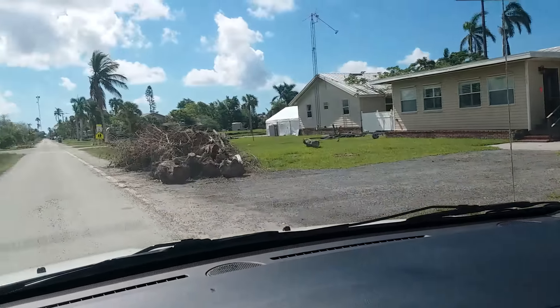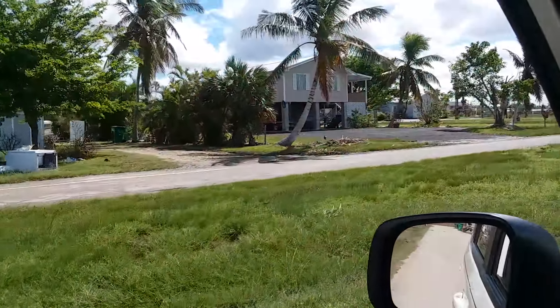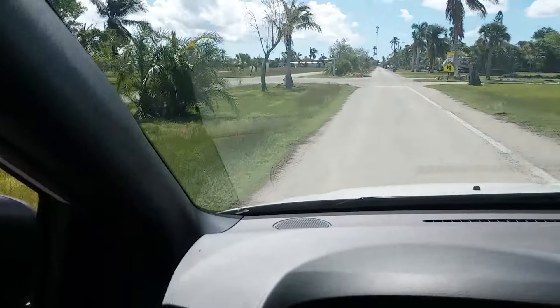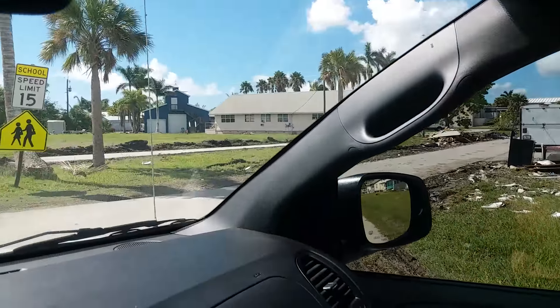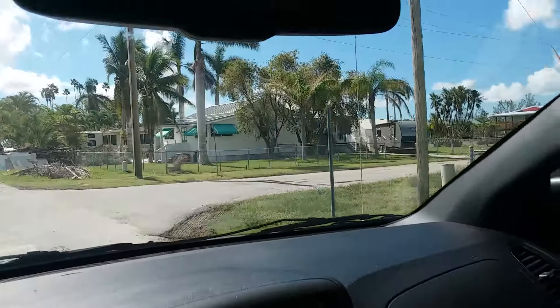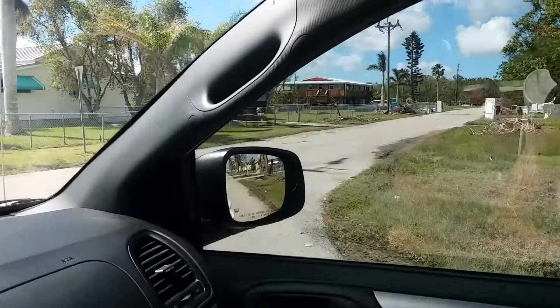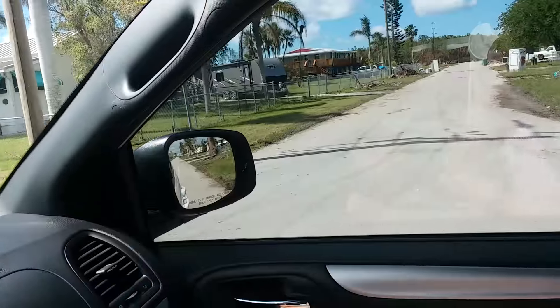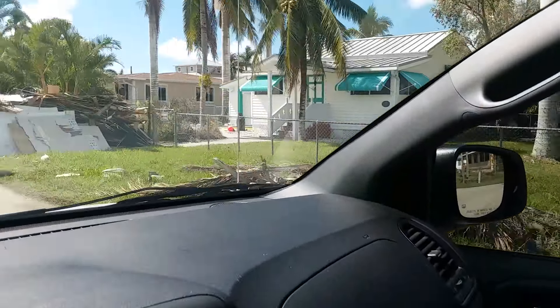Two weeks ago when I was down, the local news said that 82% of all the structures in this town — Everglades City — were uninhabitable. They still don't have all the stop signs put back up yet. You see a lot of travel trailers next to houses — I guess people are living in them because the little houses are gutted and vacant.